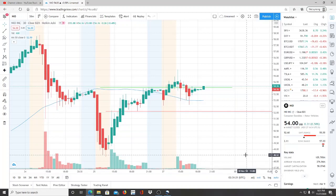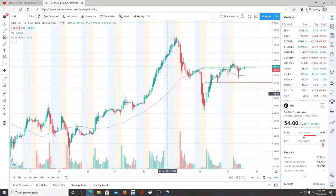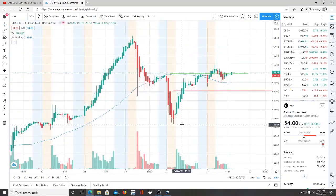Here we are with ticker symbol NIO, NIO Inc. Welcome to all my first time viewers and investors, welcome to my channel Invest for Tomorrow. To all my subscribers, welcome back. Let's jump into this chart. NIO Inc has had a slight fall and we are seeing it hit that $48.37 mark, and from that point forward there has been a recovery.